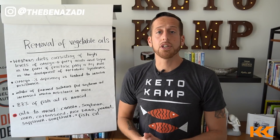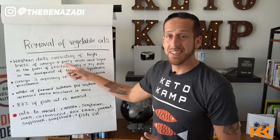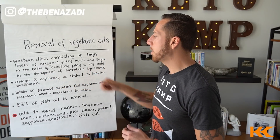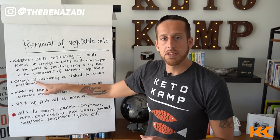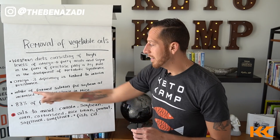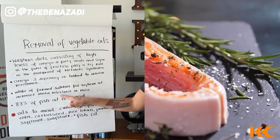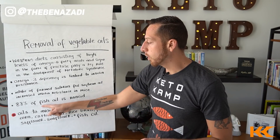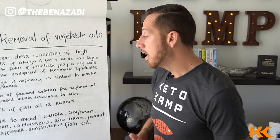Some interesting research on PubMed and Science Hub has shown that Western diets consisting of high levels of omega-6 fatty acids — these bad unstable fats — contribute to the development of metabolic syndrome. Insulin resistance is part of that. We also know that a deficiency in omega-3 is linked to insulin resistance. One study on PubMed showed that intake of farm salmon fed soybean oil actually increased insulin resistance in mice. We also know that 83% of fish oil is rancid on the shelf before you consume it, so fish oil is considered one of those bad fats.